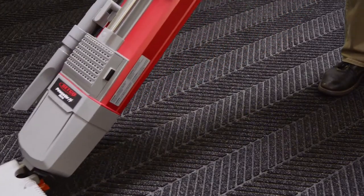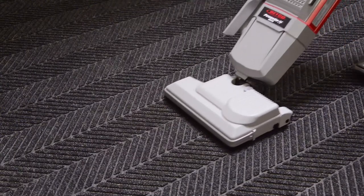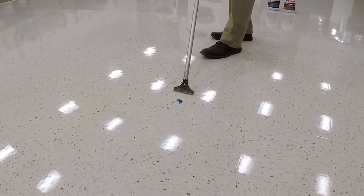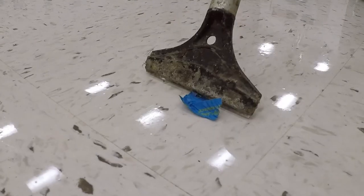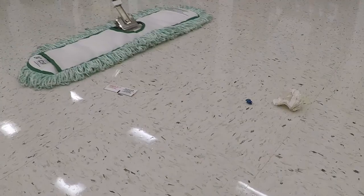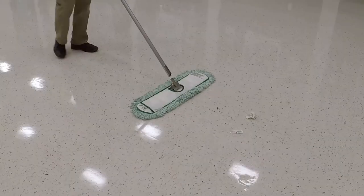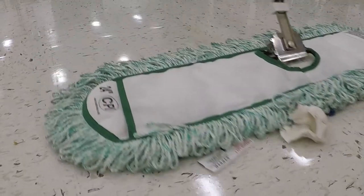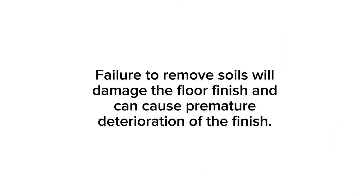Thoroughly vacuum all floor matting to remove soils and prevent them from being tracked onto the floor, then remove the matting so the floor can be cleaned. A long handle scraper or a putty knife should be used to remove stickers, gum, and other debris adhered to the floor surface. Using a clean, dry dust mop, carefully sweep the entire floor surface to remove soils, then dispose of them properly. Failure to remove soils will damage the floor finish film and can cause premature deterioration of the finish.